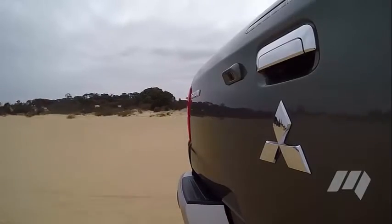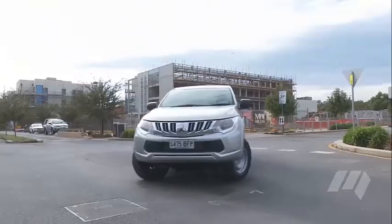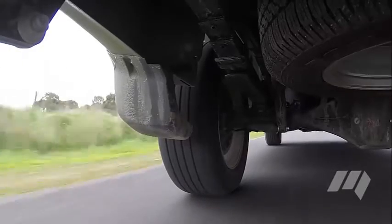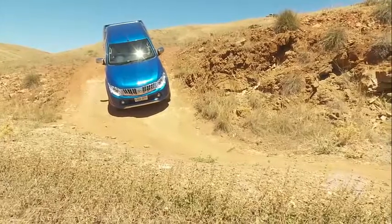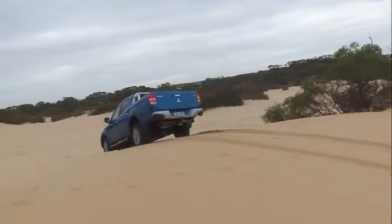A four year capped price servicing program is available in addition to the Triton's five year, 100,000km warranty. The new Triton feels entirely capable both on and off road and is more manageable than most in the segment. In what promises to be a big year for light commercial utes, the new Mitsubishi stands a very good chance of bettering its place in the segment.